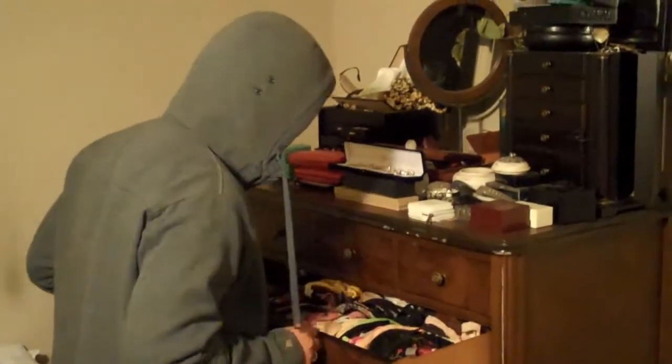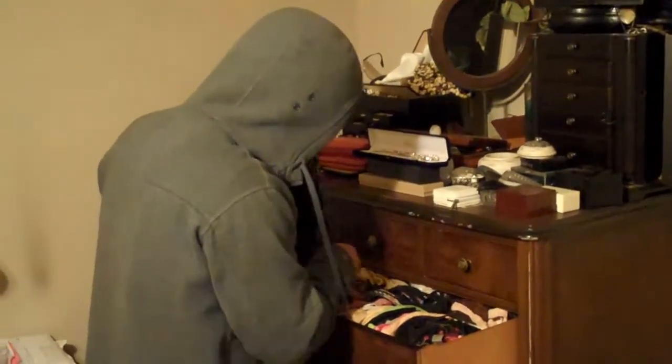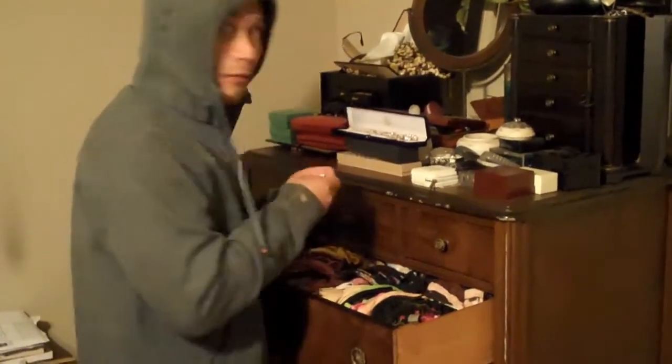We recommend looking through her panty drawer for her bra size and panty size, but the trick here is to not get caught. You can bring us the information you found in her panty drawer, or you could actually bring her bra and panty in and we'll help you with that. Or if you're brave enough, just ask her her size.